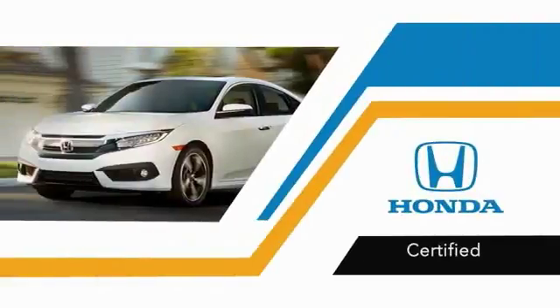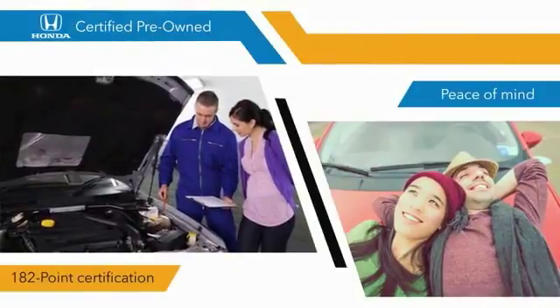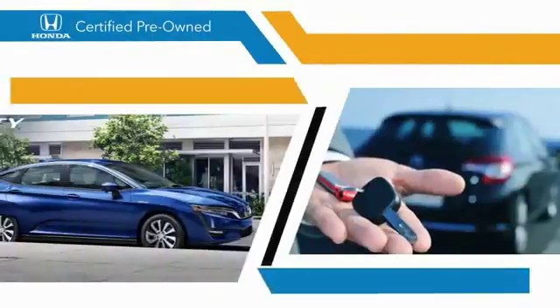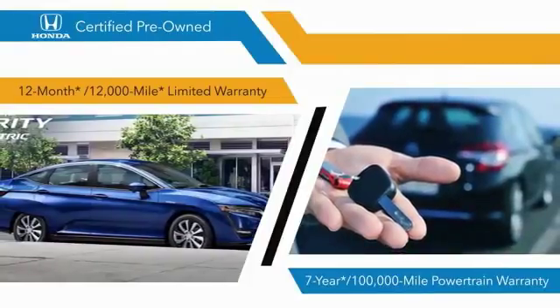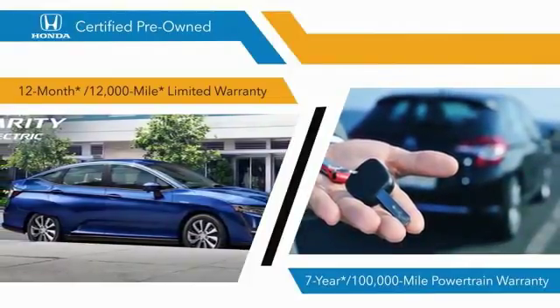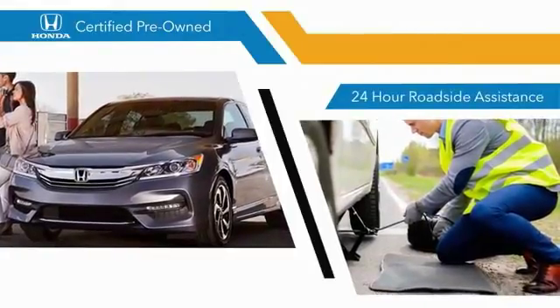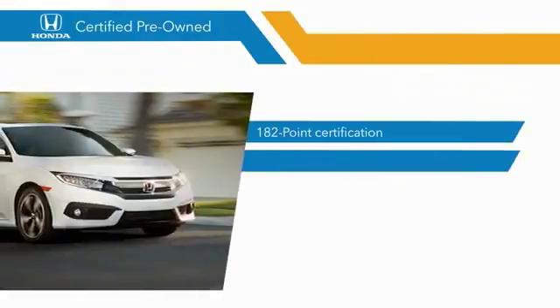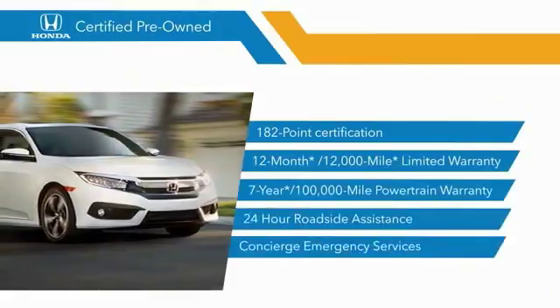With Honda Certified Pre-Owned vehicles, you know that you're going to be taken care of. 182-point inspections, 12-month, 12,000-mile limited warranties, and 7-year, 100,000-mile powertrain warranties all provide the comfort you're looking for in a pre-owned vehicle. Stop by your local Honda dealer today to see why the Honda Certified program is worth looking into.